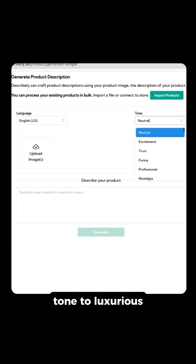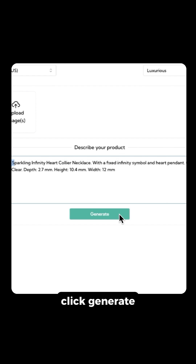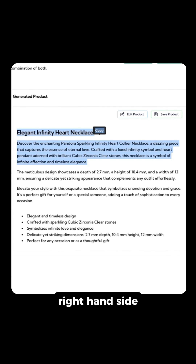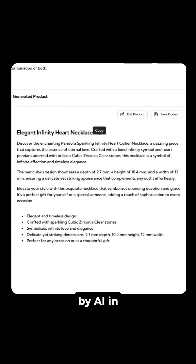First, all I'm going to do is set my tone to luxurious, and then I'll add in some product details, and then I'll click generate. And just like that, to the right hand side, you'll see a luxurious sounding product description that was generated by AI in seconds.